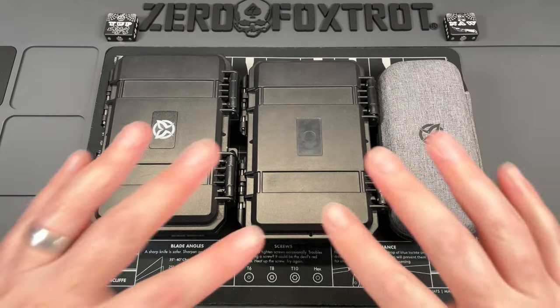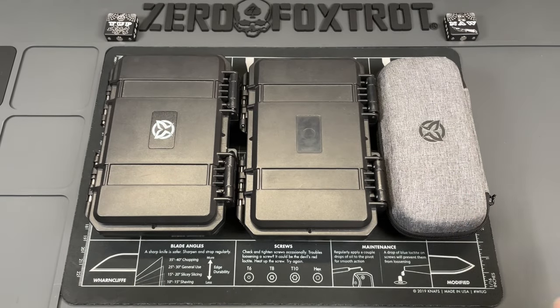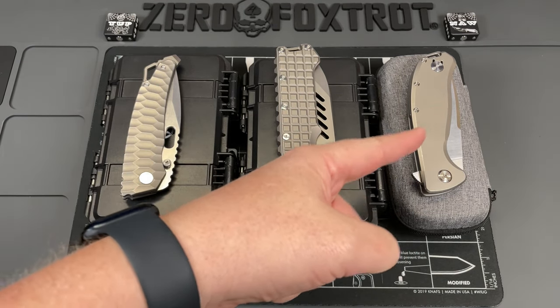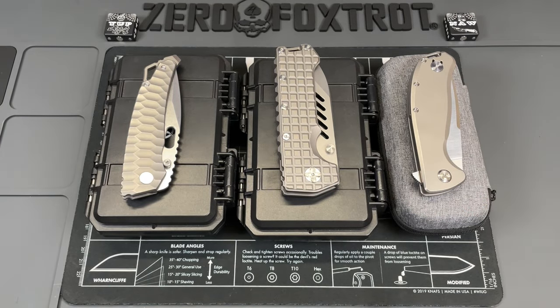The overbuilt knife trend has kind of come and gone, but there is one company still putting out overbuilt knives that are truly functional EDC knives. Let's take a look at three knives from what I think is the current king of overbuilt knives — PMP. We're going to look at the PMP Aries, the PMP Kodiak, and the PMP Big Boy. I absolutely love all three of these knives.